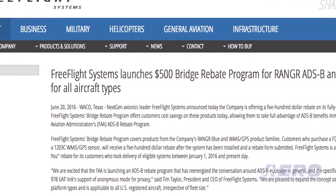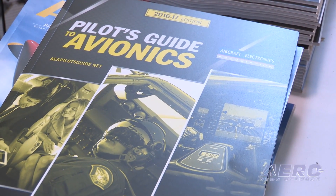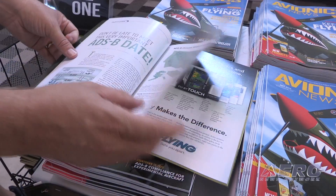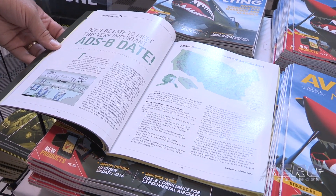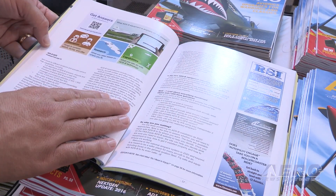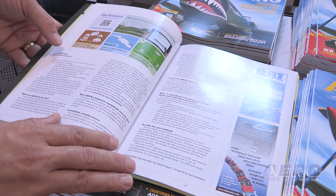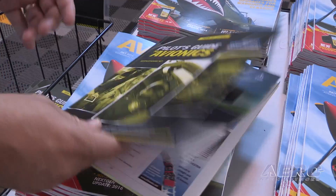Now, if someone's saying, I wonder which ADS-B I should buy, you offer a handy resource to help them make that decision. We do. You can stop by our booth — we have two publications here that are great ADS-B resources. The first is the Pilot's Guide to Avionics, which comes out once a year. It includes a member directory of all our avionics repair stations all over the world in 43 countries, plus educational articles about ADS-B — what it is, why you need it, and what the benefits are. It's a free publication.